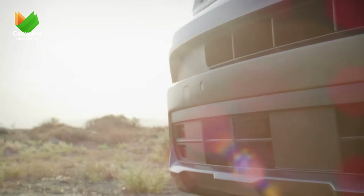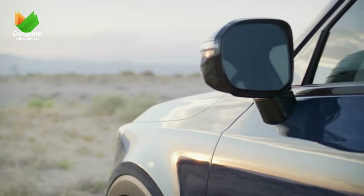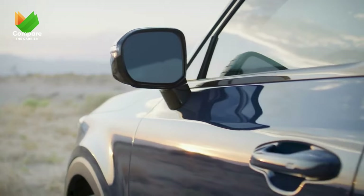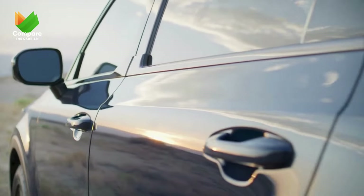These are our top contenders in the midsize domain. Each has its own flavor and offerings. But we're not done yet. Next, we're scaling things up as we explore the large SUV segment. Stay tuned!